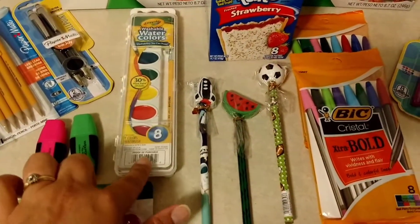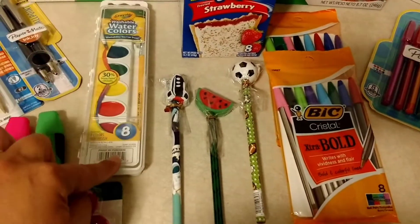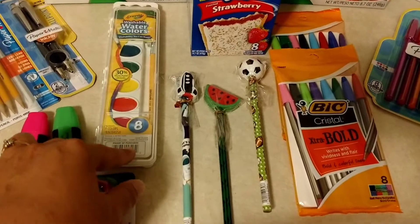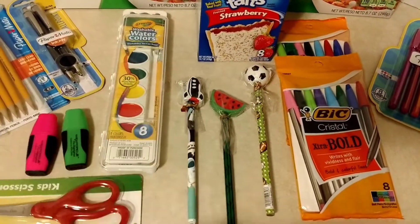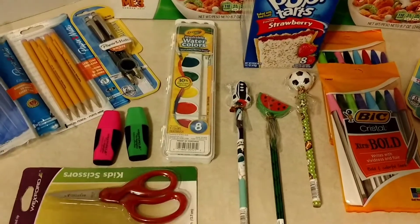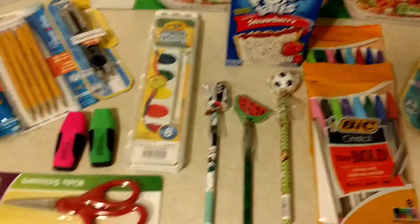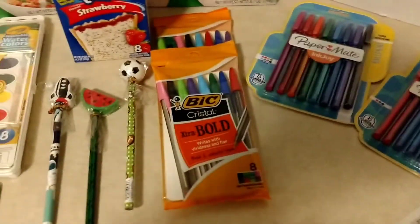They also have select Crayola art supplies on sale for $0.99. What I found was the eight-color watercolors, the 16-count crayons, and the 12-count colored pencils. The colored pencils and watercolors are definitely a stock-up price — there aren't too many sales on these smaller sizes, so 99 cents is actually a good deal at Walgreens this week.